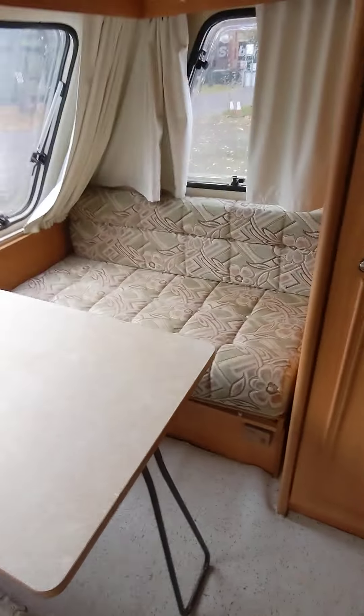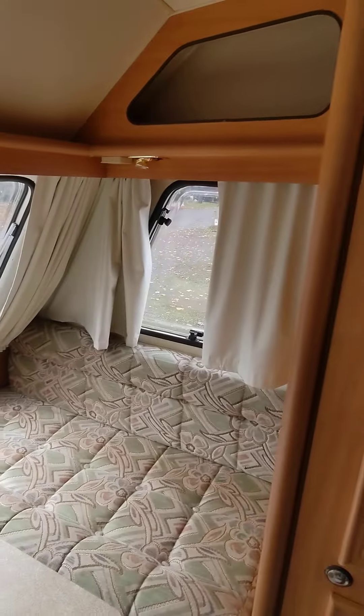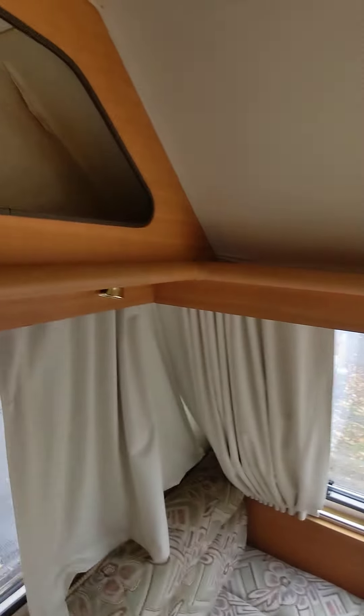Inside it's been kept lovely and clean. The upholstery — I've got to say — is unmarked, front and rear. There's a nice big window at the front, nice and dry, all solid panels.